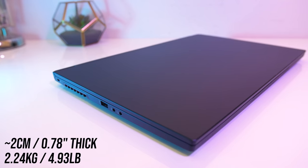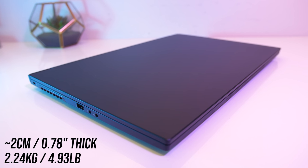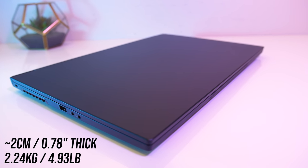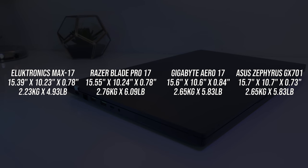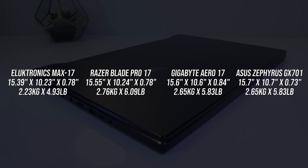What makes the Max 17 impressive is its size and weight. At under 2cm thick, it weighs around 400 to 500 grams, or around a pound less than other powerful 17 inch options like the Razer Blade Pro 17, Gigabyte Aero 17, or ASUS Zephyrus GX701.